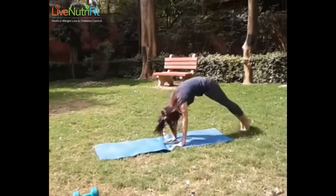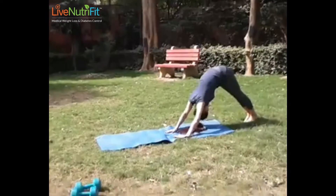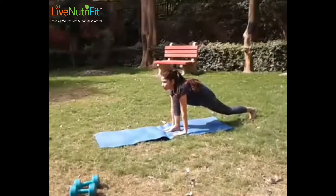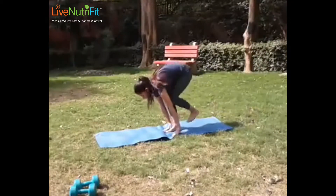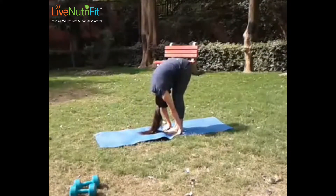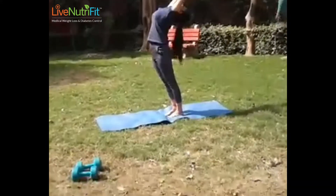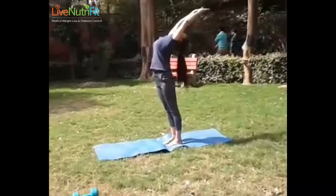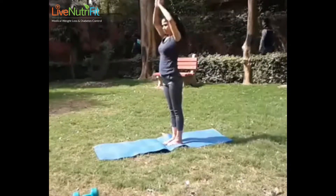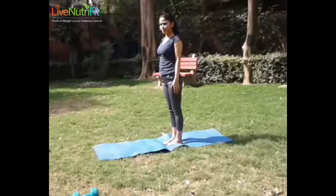Just remember that doing these poses with accuracy will take time and you won't have to hurry. Take it easy, start small but be persistent. Surya Namaskar is one of the most beneficial forms of yoga poses and easy to attain — just be a little more careful when you do it and go slow.